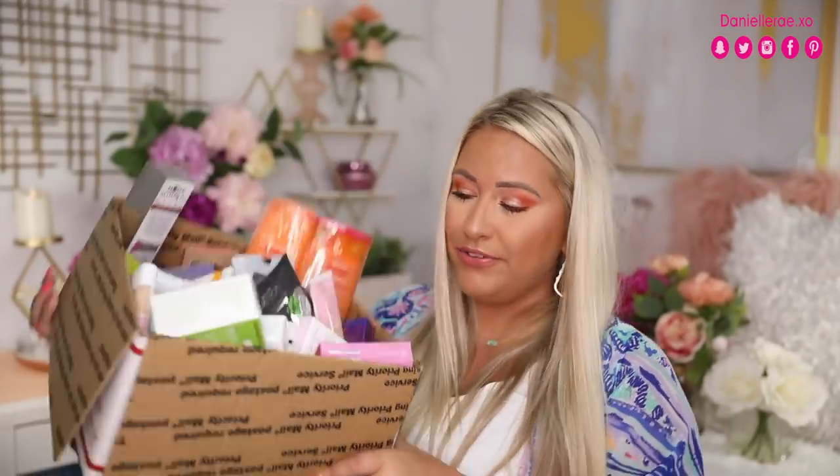Let's go ahead and dive into the prizes. Here's the box of goodies. I'm going to go ahead and lay everything out first. Now I have everything spread out in front of me. I'm trying to pick what I want to start with — I think I'm going to start with the brushes because I feel like brushes are such an essential part of doing your makeup.